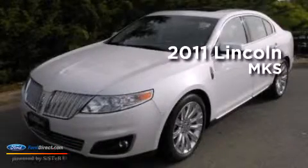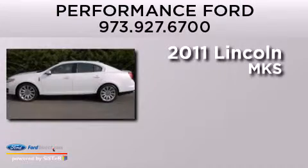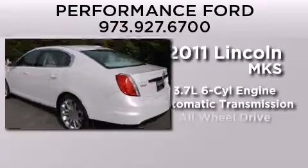This is a certified pre-owned 2011 Lincoln MKS. It features a 3.7-liter 6-cylinder engine, an automatic transmission, and all-wheel drive.